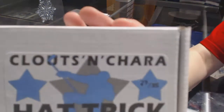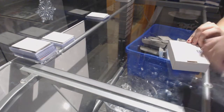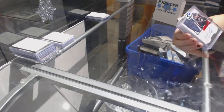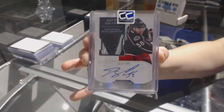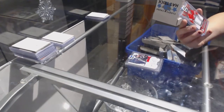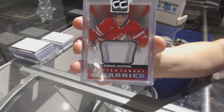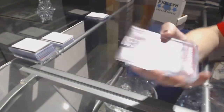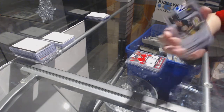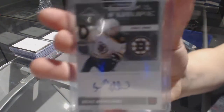On to box 27, which is for Cat Couch. We've got a Rookie Patch Auto number to 199 from Dominion of David Savard. We've got a Team Canada Fabrics Fight Strap number to 15 of Simone Desprez. And we've got an Autograph Card of Ken Lindsman number to 25, which is actually a Dual Auto with Brad Varshan.